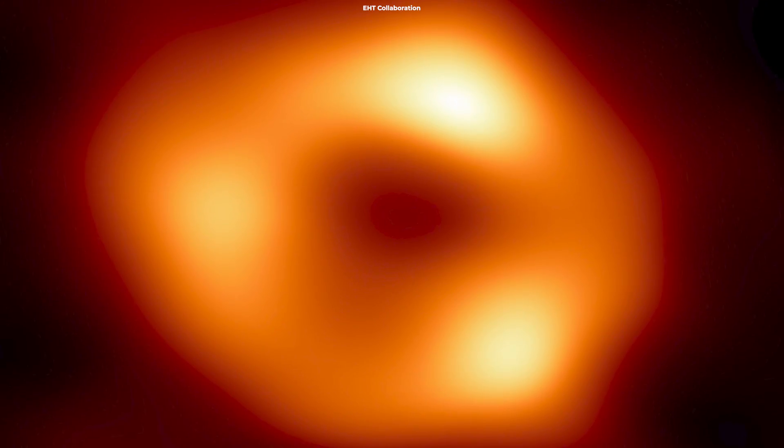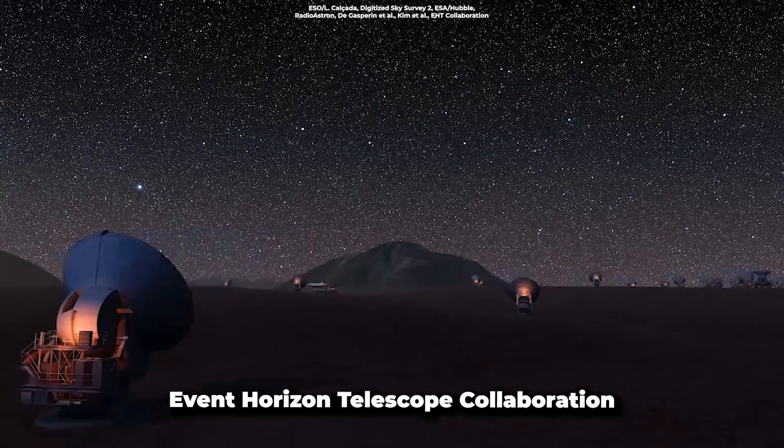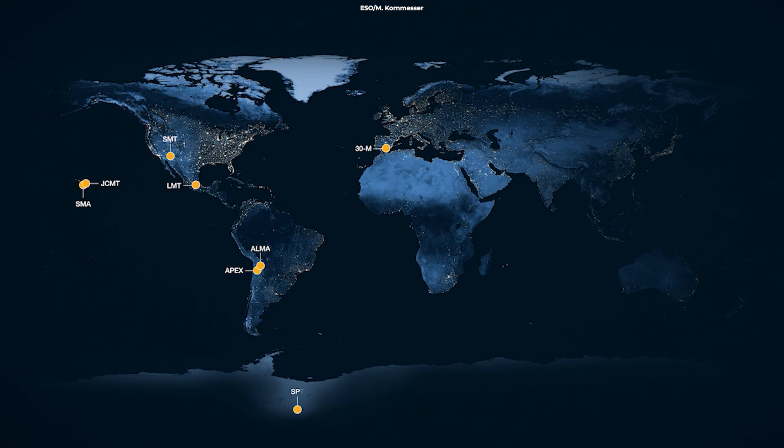In May of 2022, we got the first-ever image of Sagittarius A star, thanks to the Event Horizon Telescope collaboration, which links a group of radio dishes around the world, acting as one giant telescope.